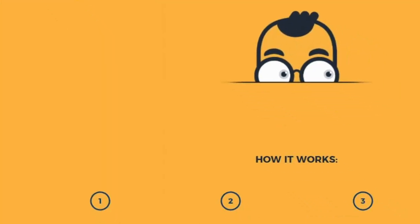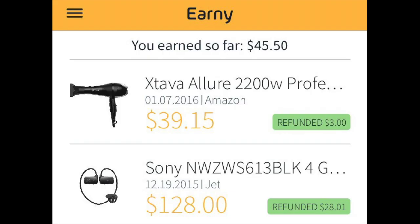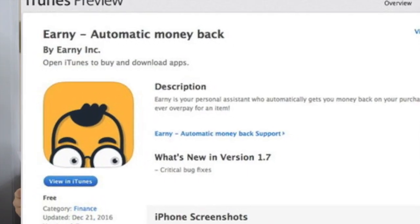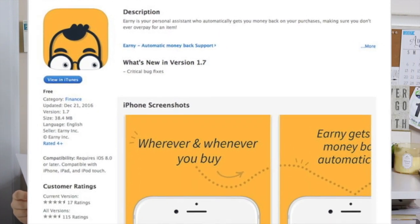Ernie covers retail stores like Sears, J.Crew, Costco, Best Buy, Walmart, Nordstrom, Nike, Banana Republic, Staples — the list goes on and on. The two places that I get the most refunds personally are Amazon.com and Kohl's.